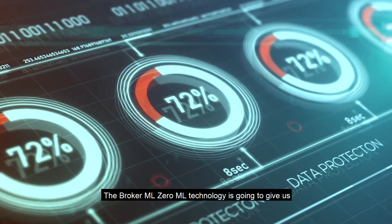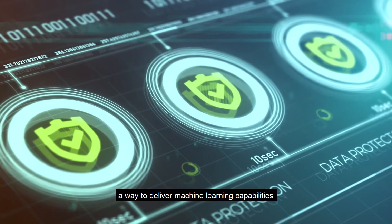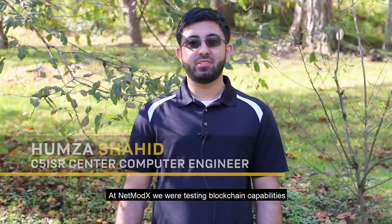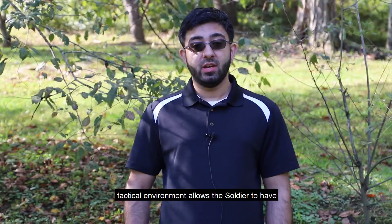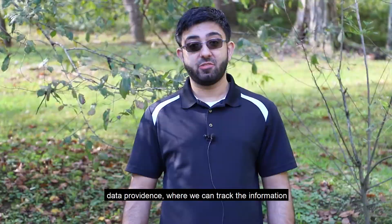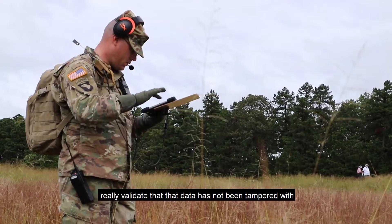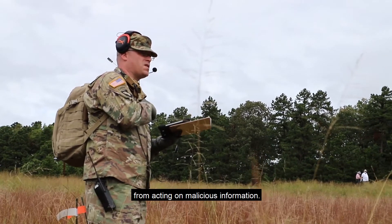The BrokerML technology will give us a way to deliver machine learning capabilities out to the field quicker with less human interaction. At NetModX, we also tested blockchain capabilities in a tactical environment for the information trust program. Implementing blockchain technology in a tactical environment allows the soldier to have data provenance — tracking information from producer to consumer — and validating that data has not been tampered with, in order to prevent the commanding officer from acting on malicious information.